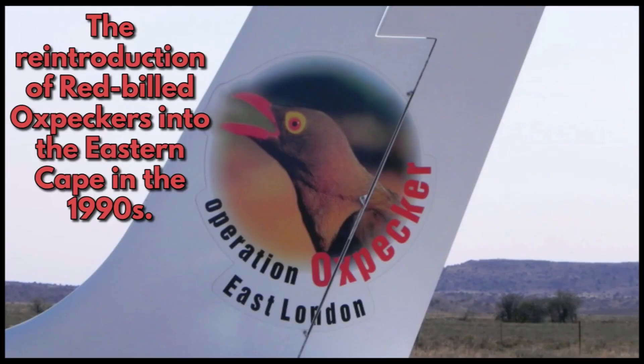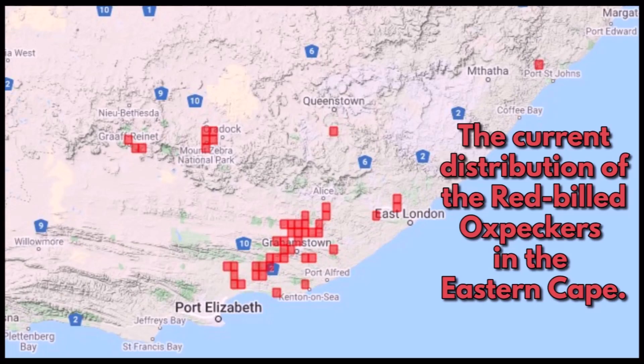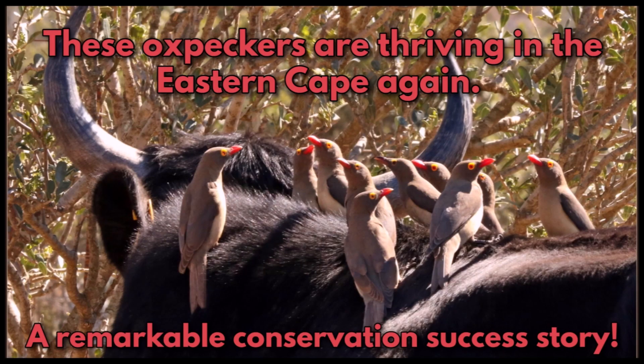The light aeroplane that carried these oxpeckers — it was called Operation Oxpecker and it was based out of East London. Most of the oxpeckers came from the Kruger National Park. This map shows the current distribution of the red-billed oxpeckers in the Eastern Cape. These oxpeckers are thriving in the Eastern Cape again — a remarkable conservation success story.